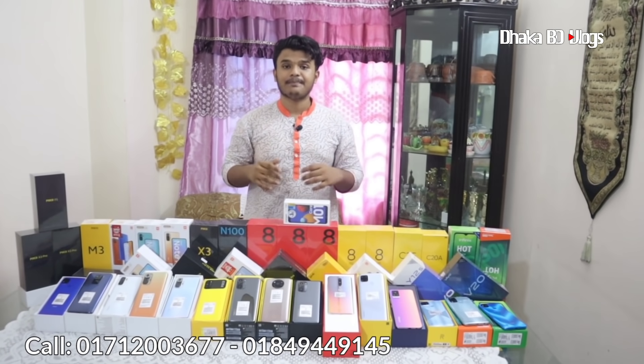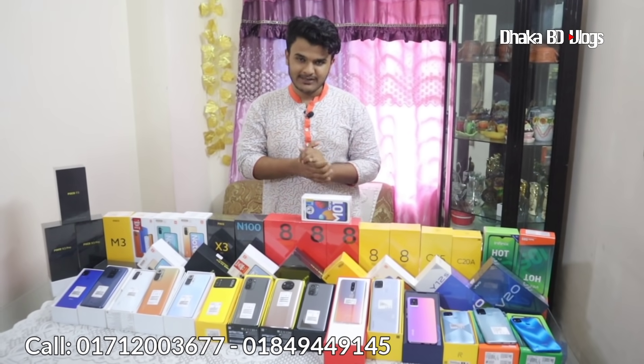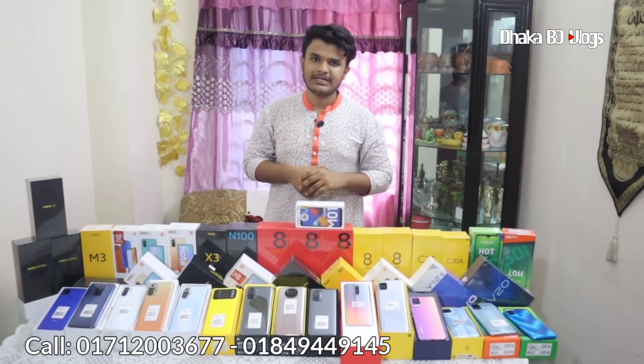This is the Infinix Hot 10s — the strategy is 100% official. Now viewers, you can see realme products that are available in this display. You can see phones from many companies.